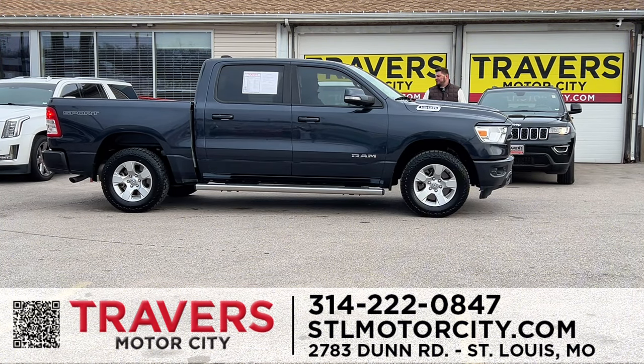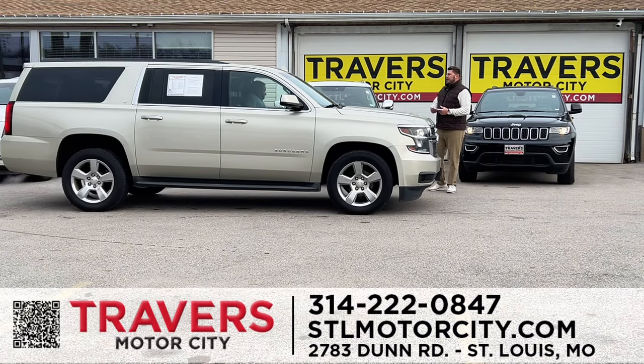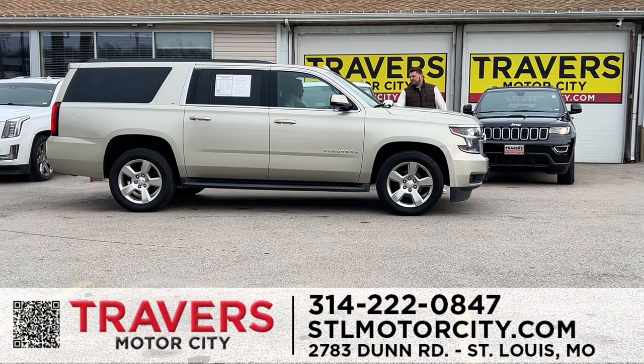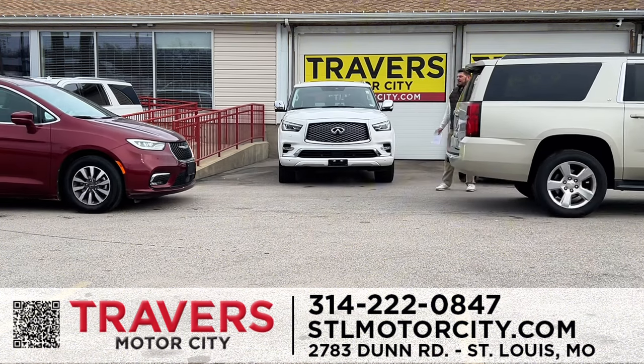A 2020 Dodge Ram 1500 — gorgeous truck with running boards, five-and-a-half-foot bed, four-wheel drive, heated seats, and every option. I've got over 200 trucks and 200 SUVs in stock. A hard-to-find 2016 Chevrolet Suburban with running boards, four-wheel drive, seating for seven, heated seats, sunroof, one owner, clean Carfax. I've got five different Suburbans in stock. Come in — I'd love to help you.